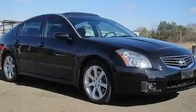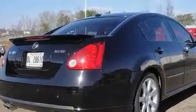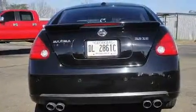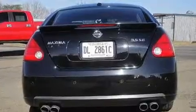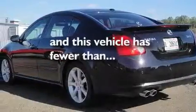Its top features include a moonroof, a power driver's seat, cruise control, a CD player, a leather-wrapped steering wheel, a multi-link rear suspension, aluminum wheels, a low tire pressure indicator, and air conditioning with automatic climate control. This vehicle has fewer than 36,000 miles on the odometer.